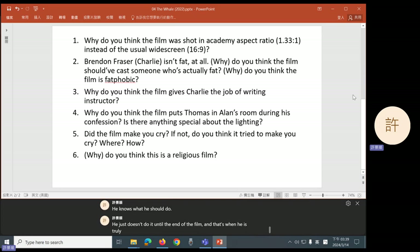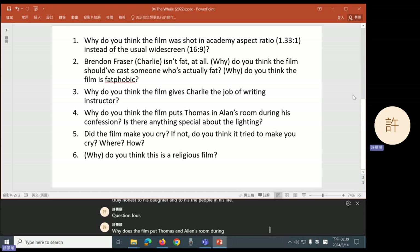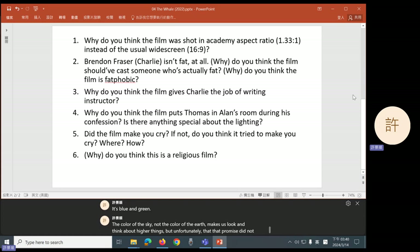And that's when he's truly honest to his daughter and to the people in his life. Question four: why does the film put Thomas in Alan's room during his confession? Group four mentioned that it's there that he saw the Bible, and it's there that he really had to face the story of Alan and Charlie's love. The film used that to give us hope for Thomas's future — maybe he can realize how religion is limiting his life, maybe he can learn to accept gay love. Of course, he doesn't do that, so it's a false hope. But the lighting also gives us this hope — it's one of the few times in the movie where the lighting is not brown and yellow; it's blue and green, the color of the sky, making us look and think about higher things. But unfortunately, that promise did not pan out.